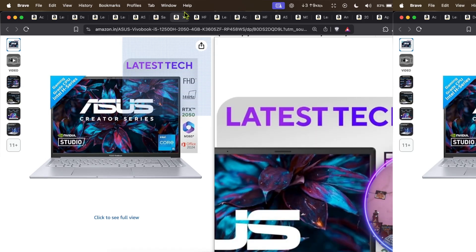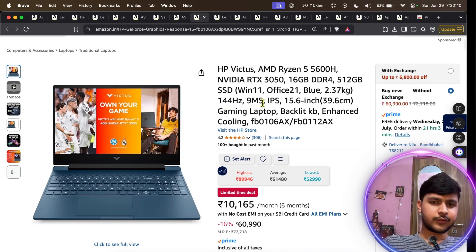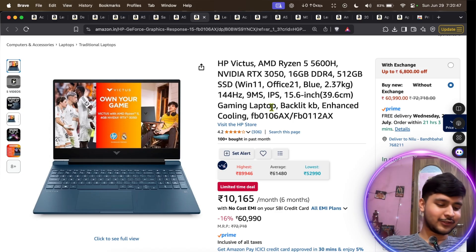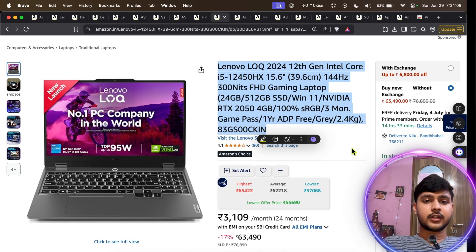The only con of that laptop is weight — 1.8 kg — but that's okay; in school we used to carry 4–5 kg bags. Next we have the HP Victus, which has a Ryzen 5 H-series processor, 16 GB RAM, 512 GB SSD, and a 144 Hz display. Each laptop we look at is adding a little more, so the price is also increasing. The only cons are an average screen, average build feel, and average battery and thermals.